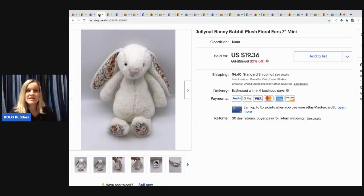The next item I sold is this Jelly Cat Bunny Rabbit. It's plush, it's adorable — it's got those little floral print ears. I got this at a garage sale for 50 cents and I took a best offer of $13 and the buyer paid shipping.